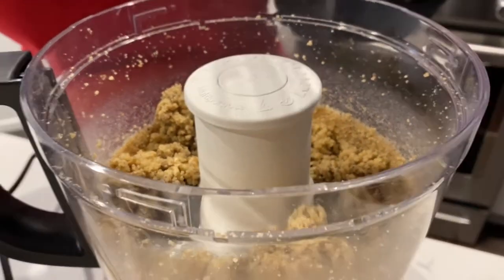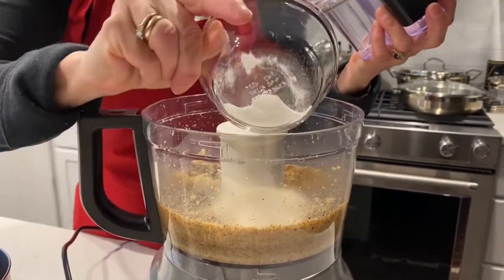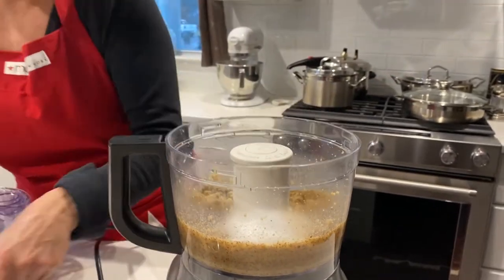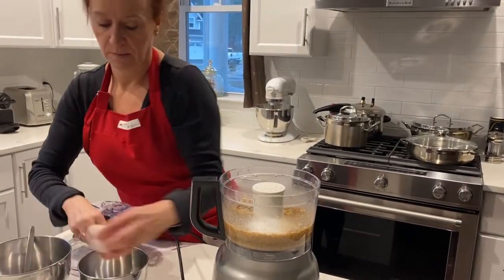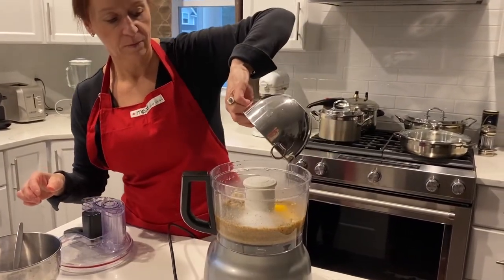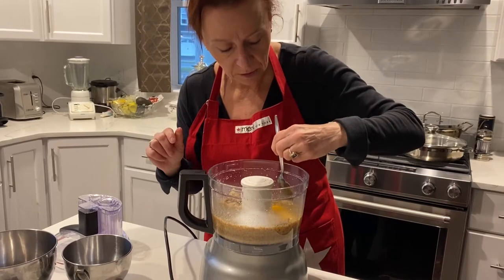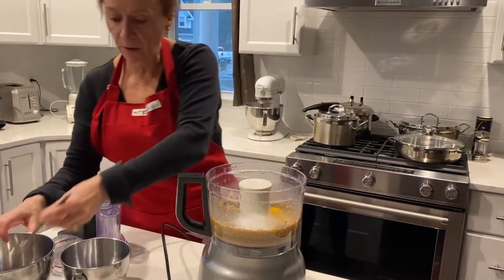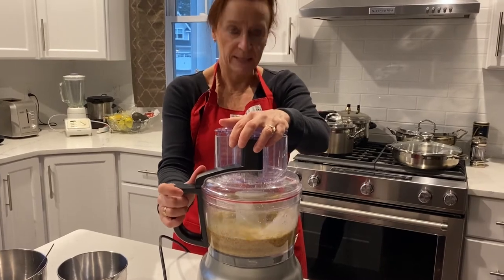So now I'm going to add the rest of my ingredients, starting with the sugar, then the baking soda. And I'm going to break my two eggs in there too. Oops, I just see a little piece of shell in there that I have to fish out. There we go — putting this back in and mixing it all together.